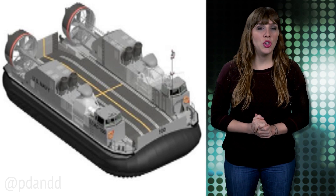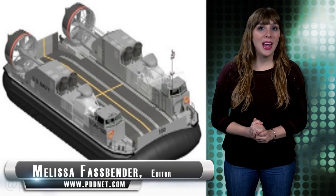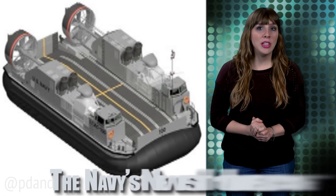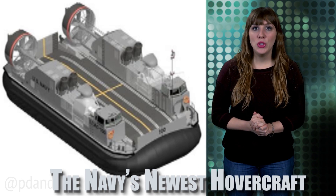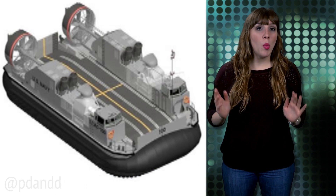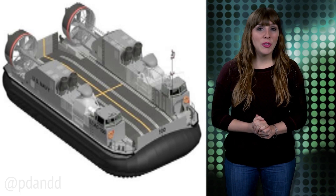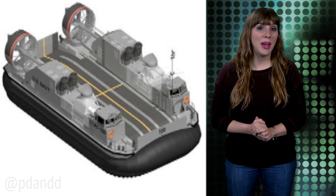Production has started on the Navy's newest hovercraft. Designed to haul vehicles, equipment, and supplies at land and at sea, the ship-to-shore connectors are slated for completion in 2017. While the Navy ultimately plans to buy 72 crafts, the contract worth a whopping $212 million for just the test craft calls for another $358 million if eight production crafts are made by 2020.